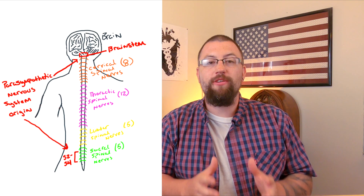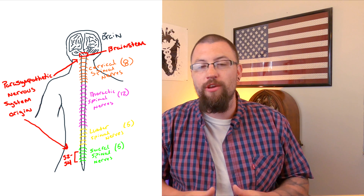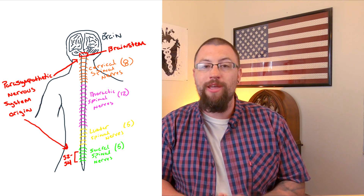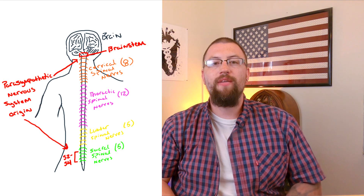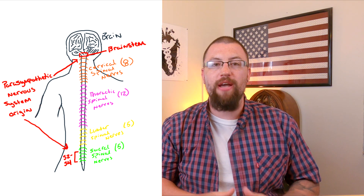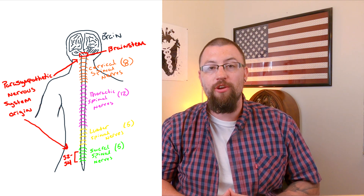The origins of the parasympathetic nervous system include the 12 pairs of cranial nerves located mostly in the brainstem, as well as three spinal nerves in the sacral spine. These vertebrae S2 through S4 are commonly referred to as the pelvic splanchnic nerves.